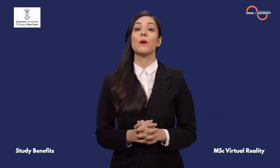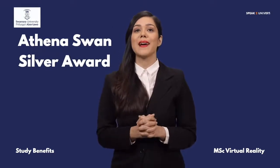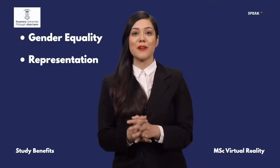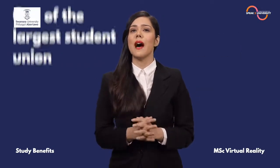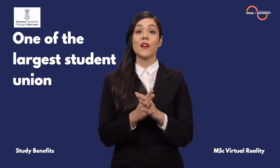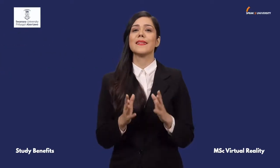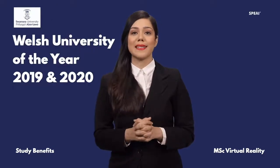Swansea University holds the Athena Swan Silver Award for good practices in higher education and research institutions towards the advancement of gender equality, representation, progression and success for all. Having one of the largest student unions, the student body organizes a variety of social activities for international students. The university has consistently been the best university of the year for 2019 and 2020.